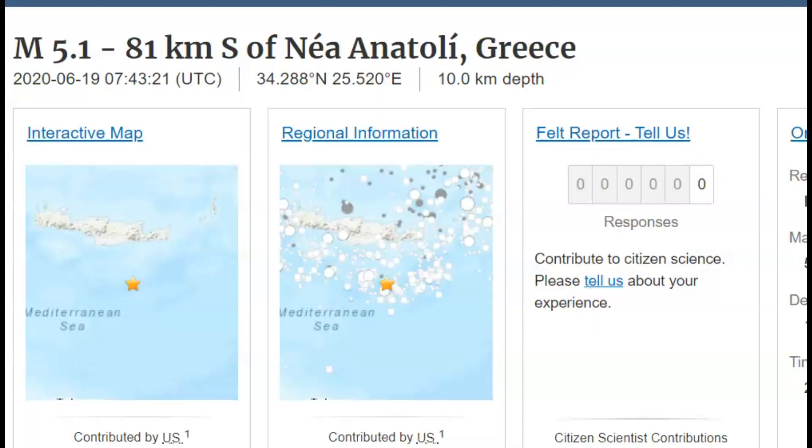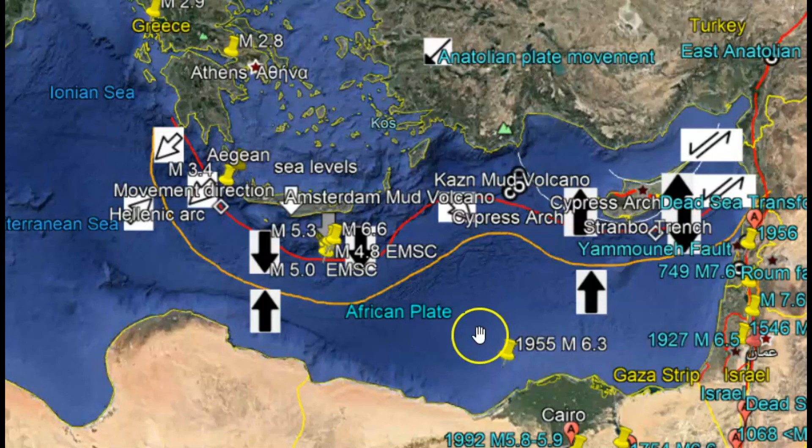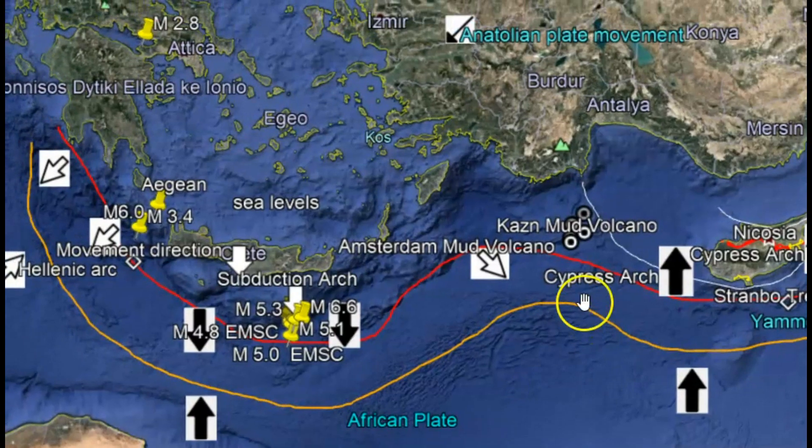Originally this 5.1 earthquake, USGS had it listed as a 5.0. They actually upgraded this earthquake instead of downgrading it, which is quite unusual for them to do. And as I've said before, as we see the Earth's magnetic field weaken even more, we're going to see larger earthquakes, more volcanic eruptions, and adverse weather.